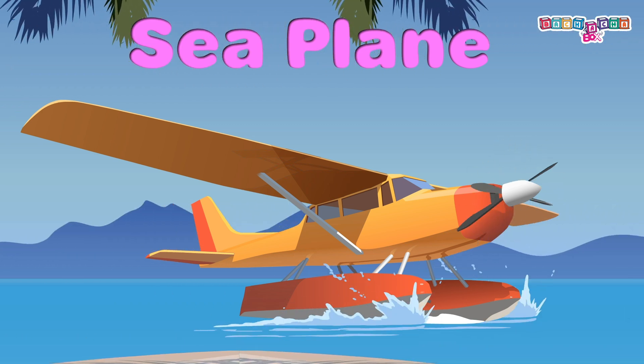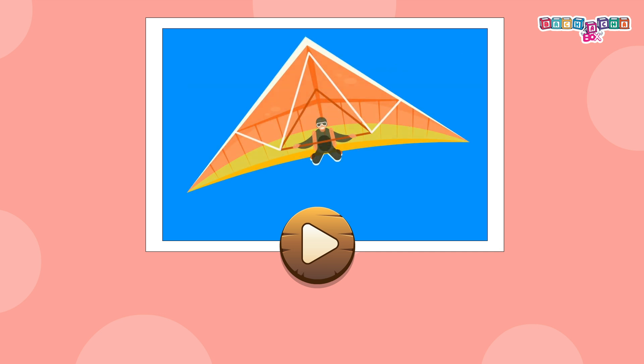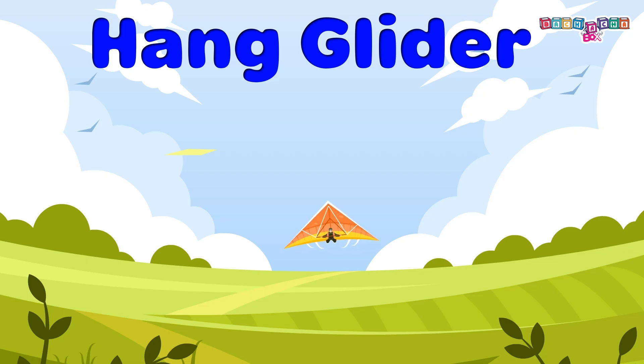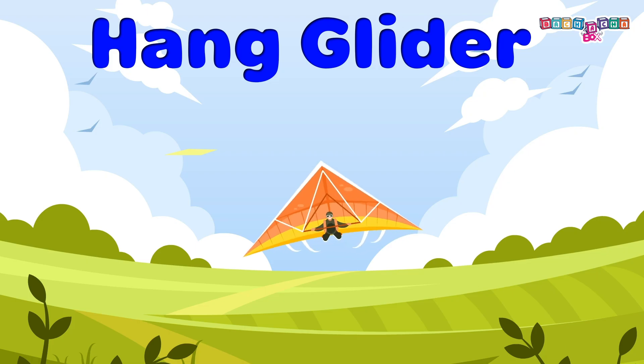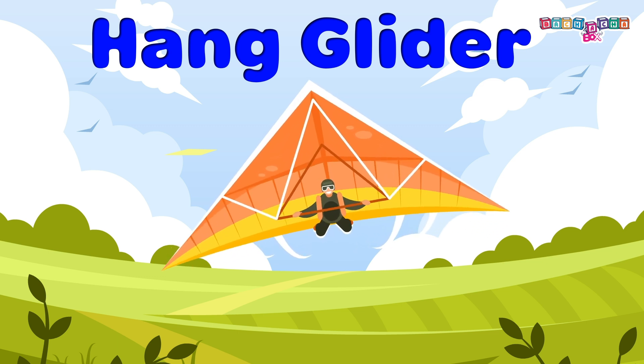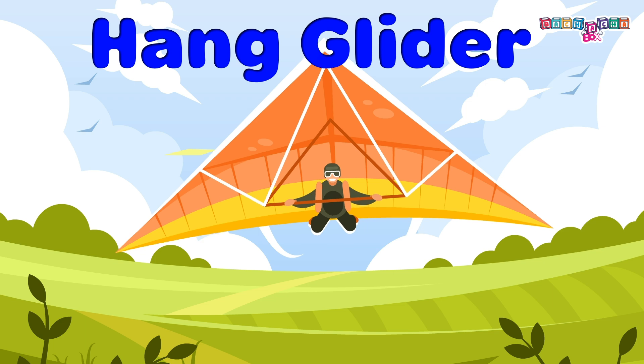Hang glider: its weight is very light and it is used for gliding. Make sure you are safely fastened into the harness before flying.